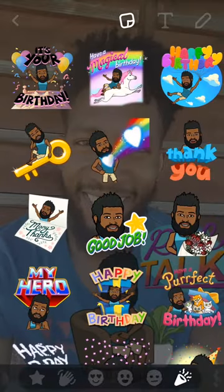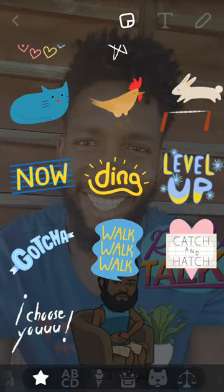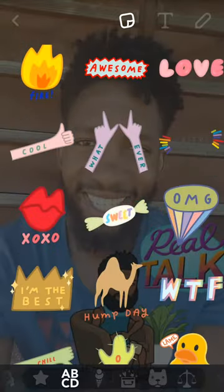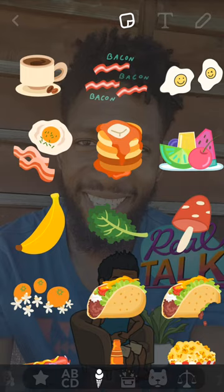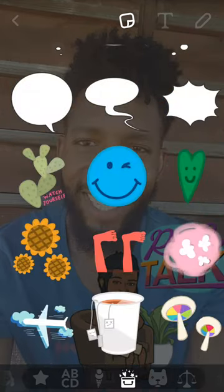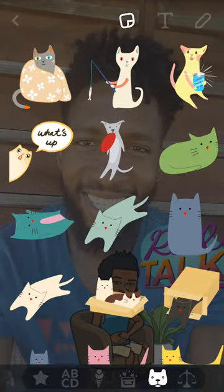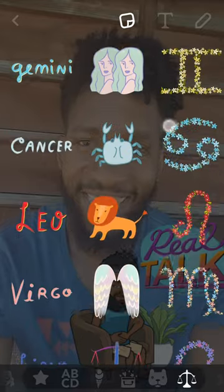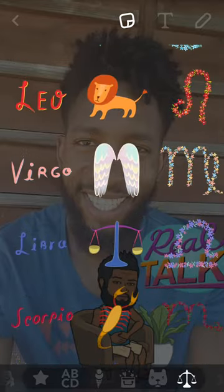Aside from those Bitmoji stickers, they've added a plethora of other stickers. If you can see over here, these are stickers we've never seen before. It's got them labeled out in better ways now — labeled with ABCD at the bottom, so those are all going to be stickers with words on them. Next is food; it's got the ice cream cone down there. There's also a box of something I'm not sure about. This one has all cats. And zodiac signs — I'm going to be using that. I love zodiac signs. I'm a Libra, by the way, if you couldn't already tell.